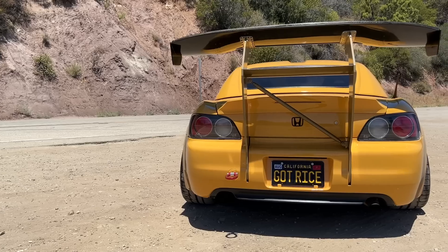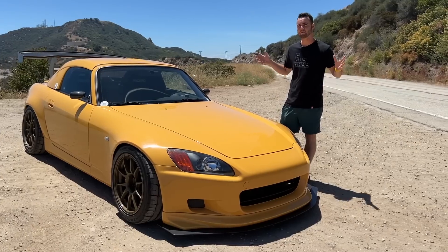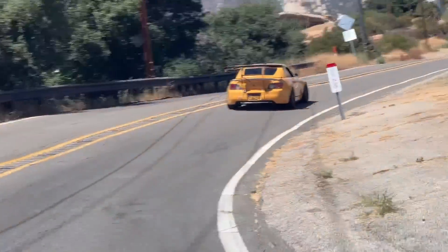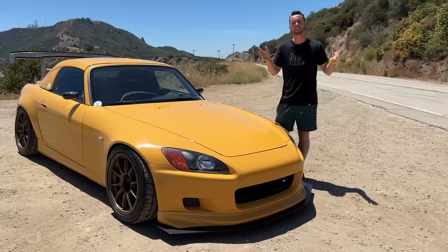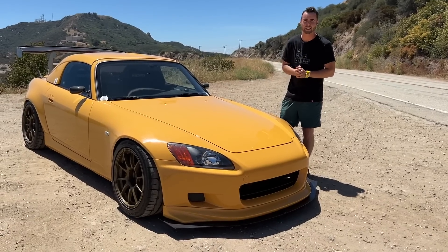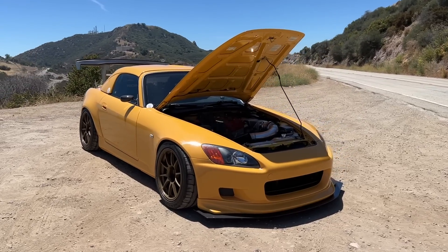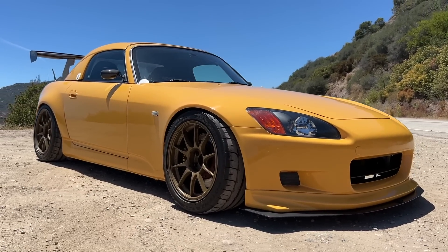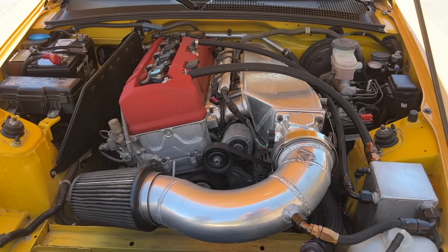This is the S2000. It was originally built in Japan in 1999, with a production run from 1999 to 2003 — that's the first generation AP1. They refreshed it in 2004, called the AP2 generation, because the American market was complaining it didn't have enough torque, so they put a new motor in it. But this AP1 is the generation that you want.